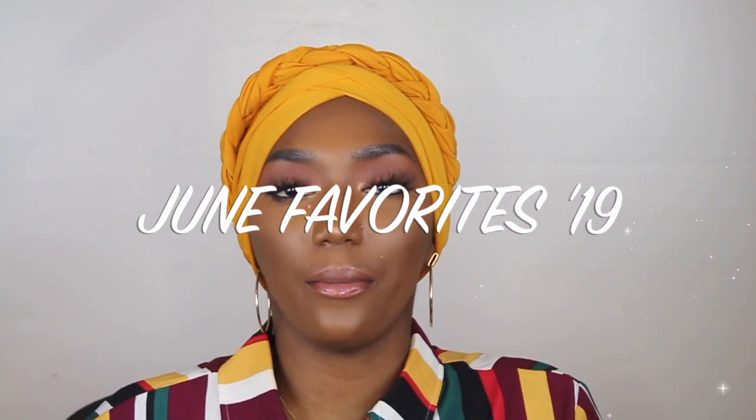Hey S Squad, welcome back to my channel! It's your girl Saina, aka SaySay. If you're new here, I would love for you to subscribe to my channel. In today's video I will be doing a June favorites video — all about things that I've been loving. If you want to see things I love for June 2019, just keep on watching.